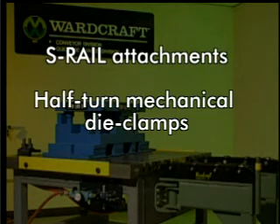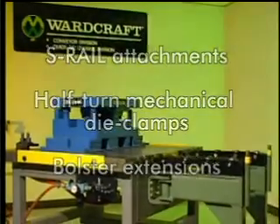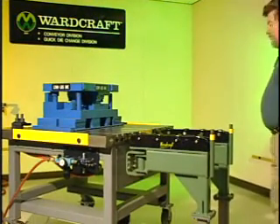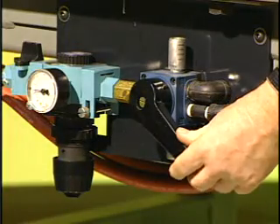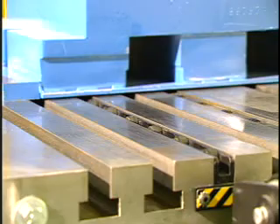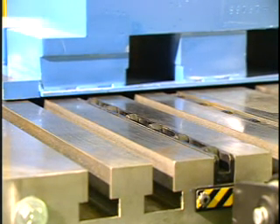Let's look at the T-Lift Systems with S-Rail attachments, half-turn mechanical die clamps and bolster extensions. To raise the die, the air is actuated with a convenient hand valve. Note how quiet the operation is as the die is lifted one-eighth of an inch above the bolster on cam rollers inside steel rails which have been custom milled to exact T-slot dimensions for years of trouble-free operation.